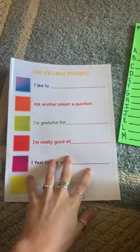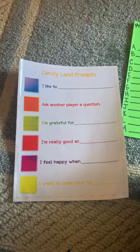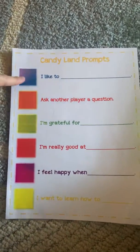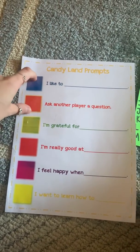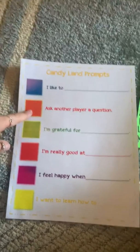The first activity I want to show you is a take on Candyland. You have to have the game Candyland. Every time you pick up a card or land on a color space — for example, if you draw a blue card, you're going to answer the question: I like to blank.